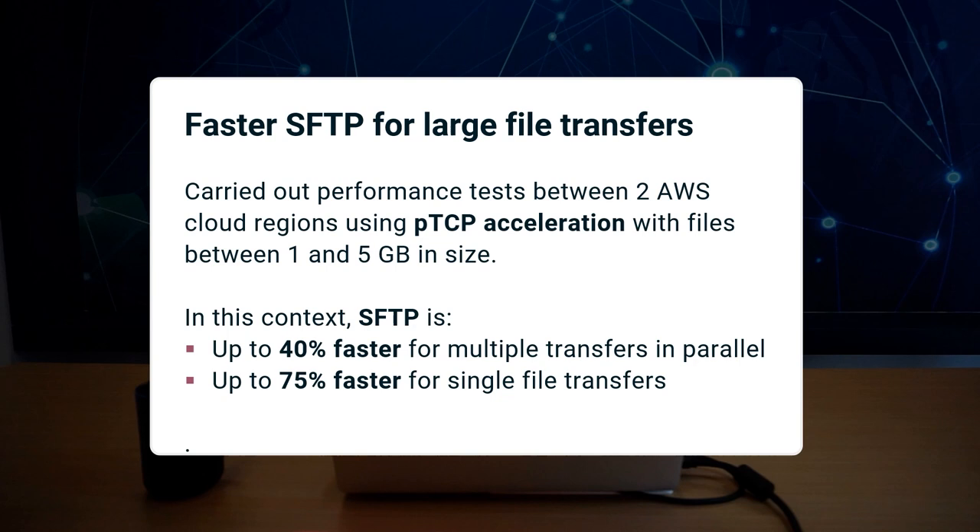In this release, SFTP between two cloud regions using PTCP is 40 to 75% faster.